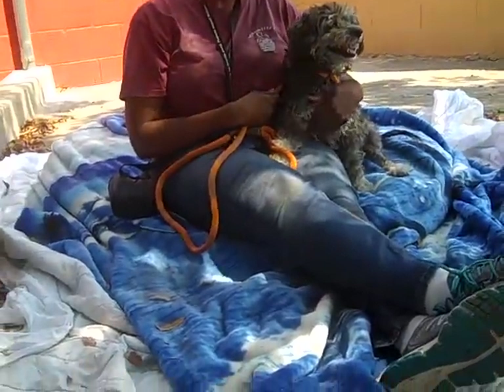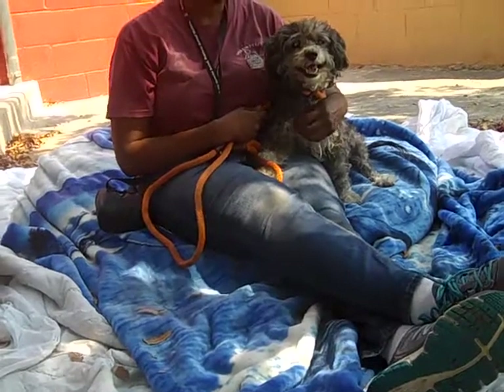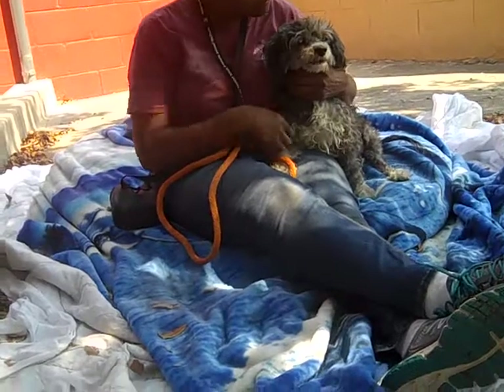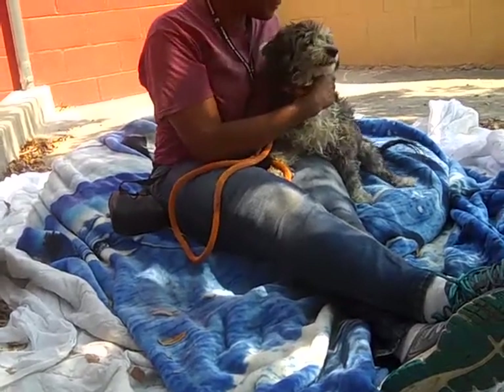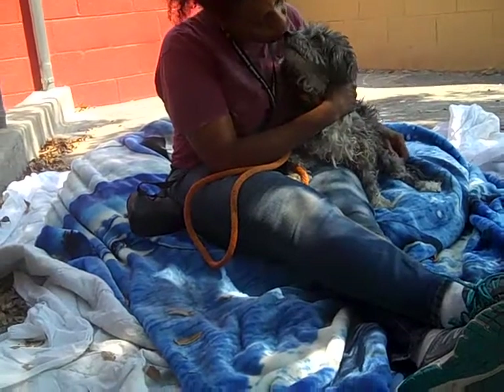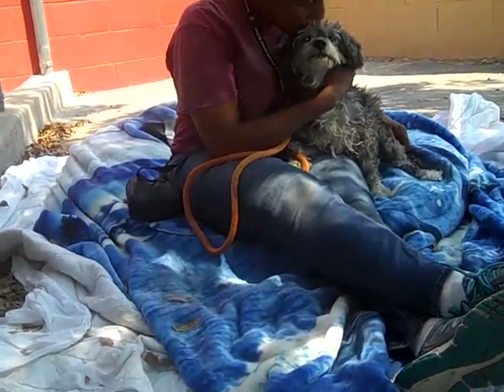He's a pint-sized little thing — he's only 14 pounds, so he's a perfect little lap dog. He'd be great if you don't have a lot of space at home. He'd be pretty good in any kind of living situation, and he's easy going, mellow, just a sweetheart, absolutely.